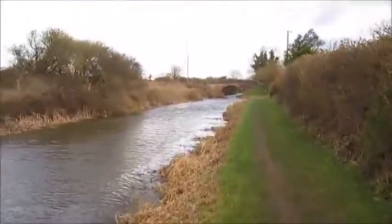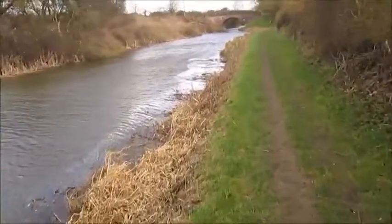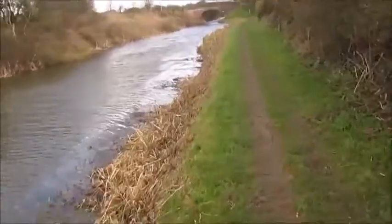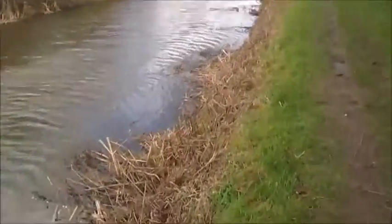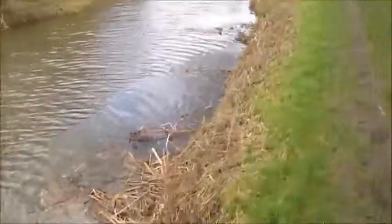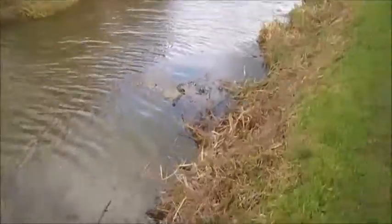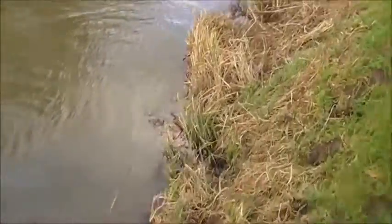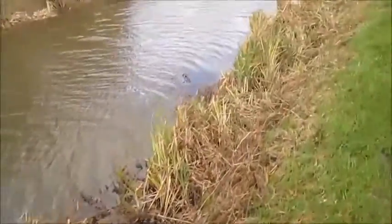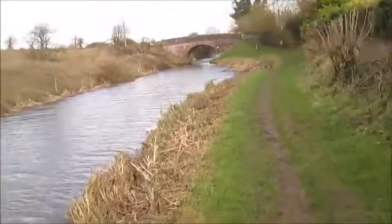We're just coming up to what I suppose is the next possible stop, and looking at it, it's not great — the moor is very shallow there, you're going to need somewhere deeper than that. So we'll just go to the other side of this bridge and see what it's like over there and check what my mobile's like.